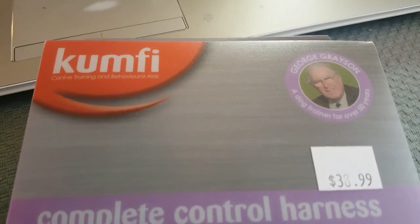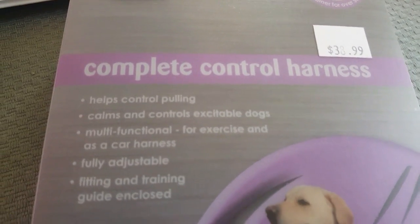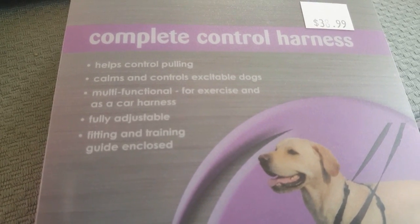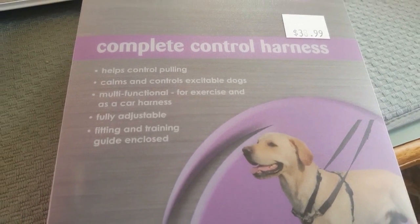Hello everyone and welcome. I'm going to do a review today on the Comfy Complete Control Harness for my husky. So we'll see how that goes — keep watching. This one's called Comfy, that is the brand, and it's called Complete Control Harness. I got this for my dog, my Siberian Husky Choco.